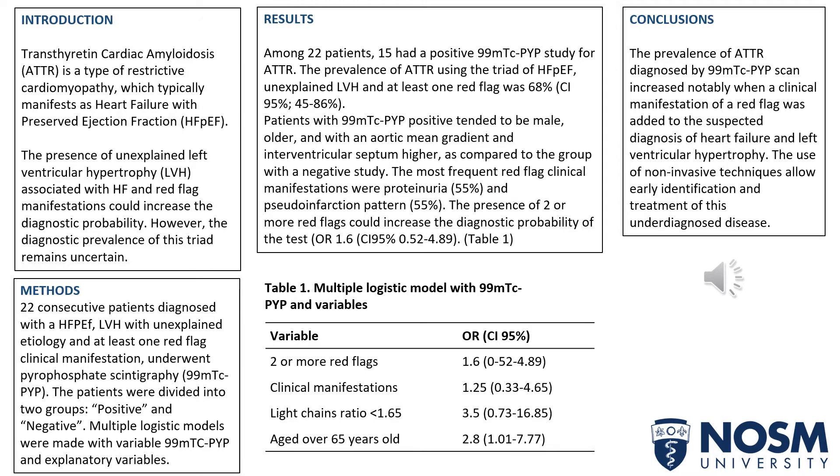As an introduction, we can say that transthyretin cardiac amyloidosis, or ATTR, is a type of restrictive cardiomyopathy which typically manifests as heart failure with preserved ejection fraction. The presence of unexplained left ventricular hypertrophy associated with heart failure and red flags manifestations could increase the diagnostic probability. However, the diagnostic prevalence of this triad remains uncertain.